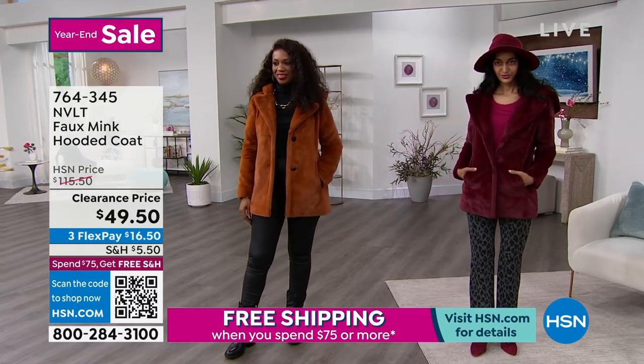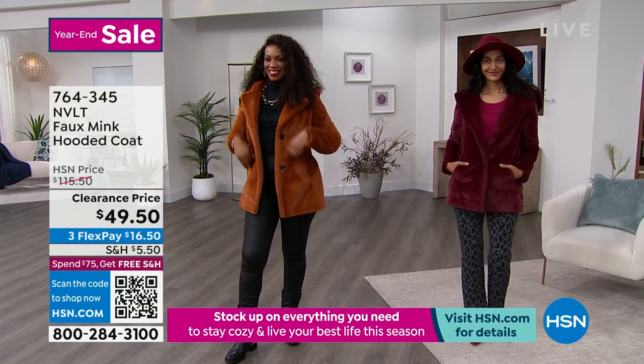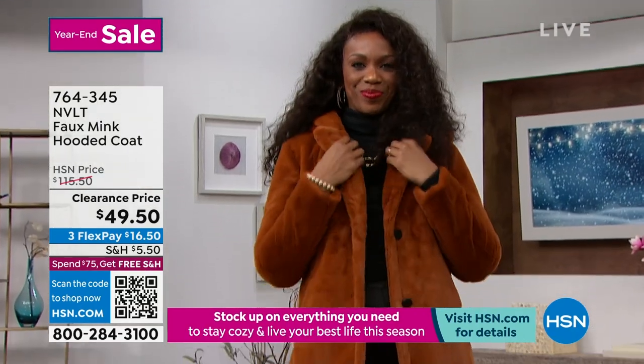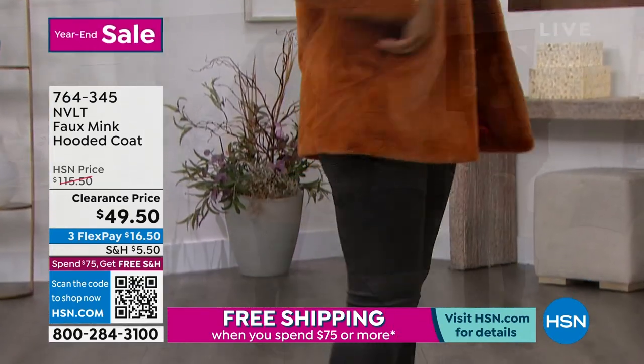The inside is lined with a silky satin. This piece is great for layering too. This might not be your heaviest, warmest coat, but it is a thicker, fashion-forward piece — and at this price point!